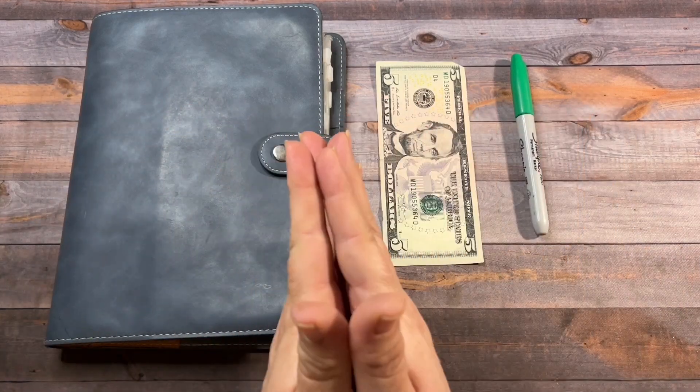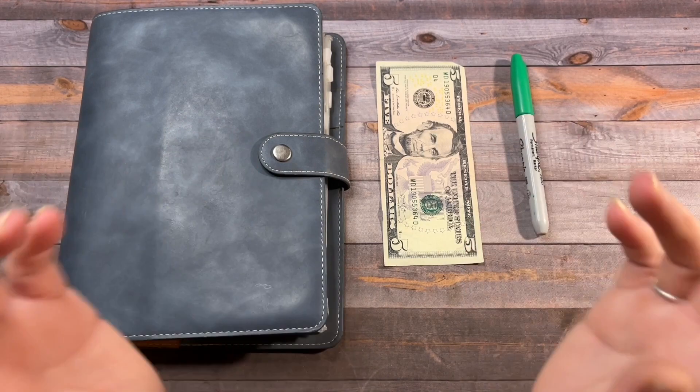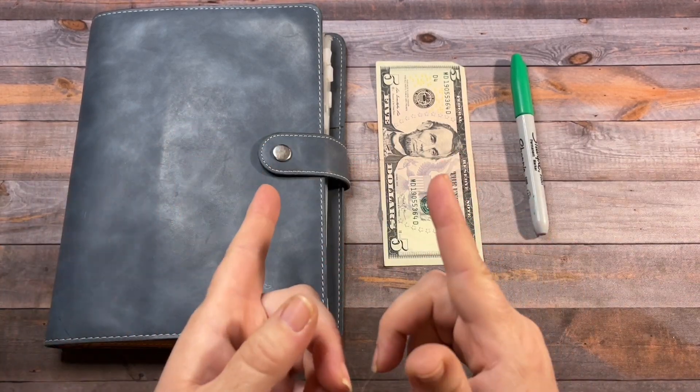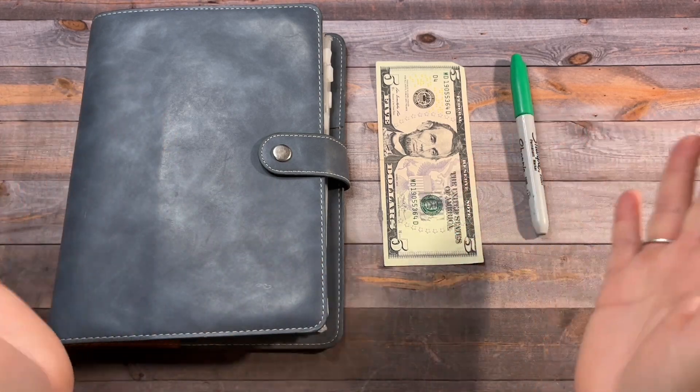Hey you guys, it's Barb from Barberland Budgets and welcome or welcome back to my channel. I'm so glad you're here. In today's video, we are going to do April 25th and we're going to do the savings challenge — it's going to be May. So let's just get started.